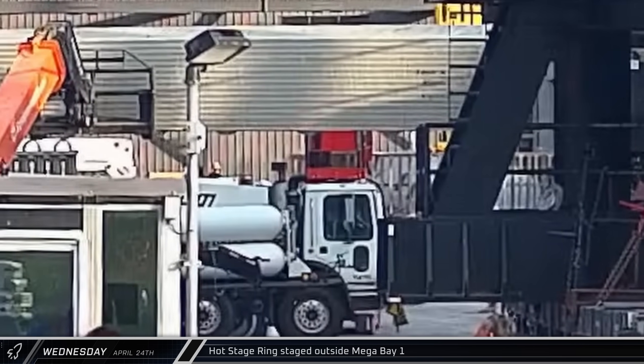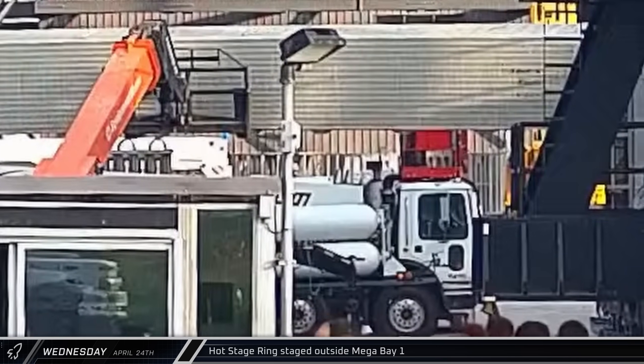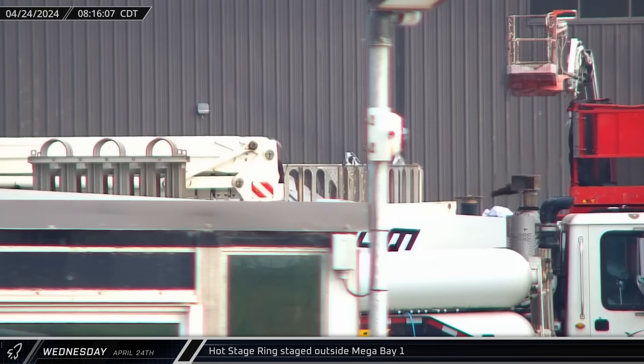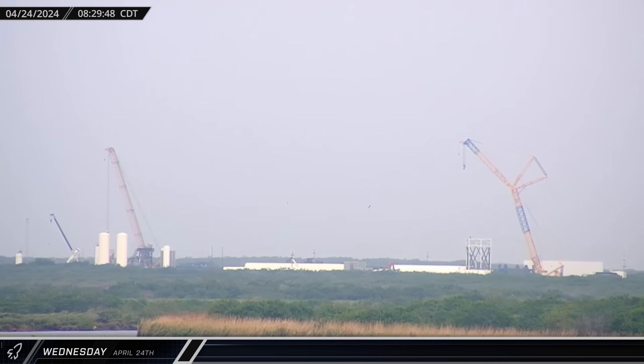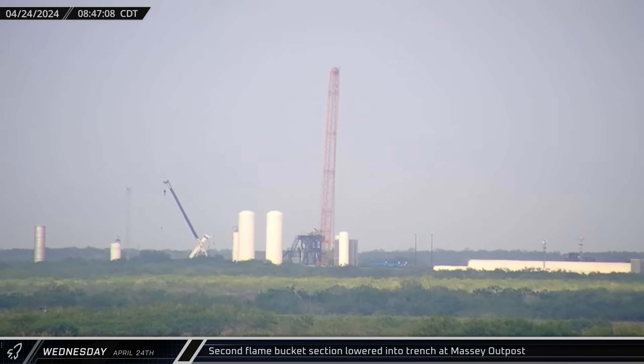About an hour later, Booster 11's hot staging ring was spotted moving across the ring yard. The article was then parked in the staging area in front of Mega Bay 1 to await installation atop Flight 4 Super Heavy. Around that same time, over at Massey's Outpost, the second piece of the flame bucket followed the previous section into the trench.